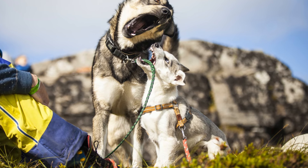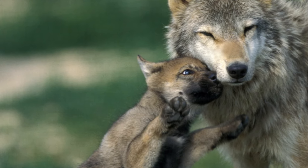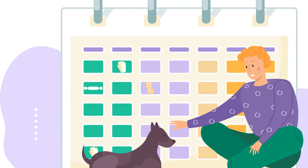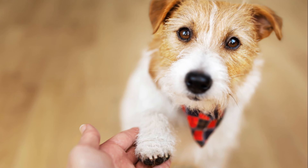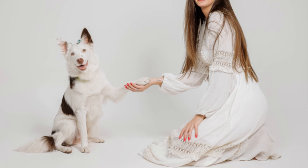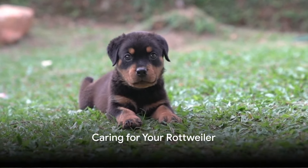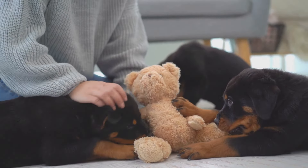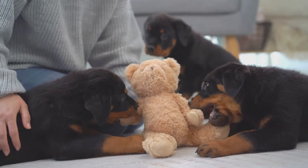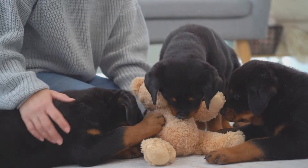This is an active breed that requires plenty of exercise to maintain a healthy weight and muscle tone. As a family pet, an adult rottweiler is a joy to have around — their patient and gentle nature makes them great with kids, and their loyalty and protective instinct provides an added sense of security. Owning a rottweiler is a big responsibility requiring a lot of time, effort, and love, but an adult rottweiler is a true friend offering loyalty and protection.